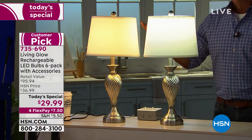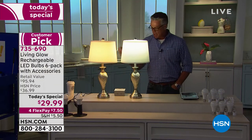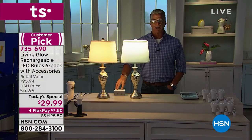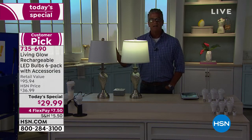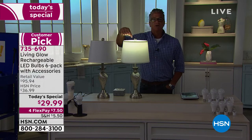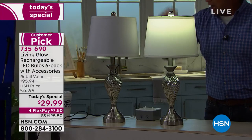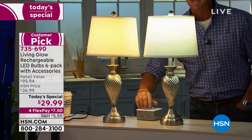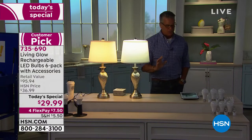Power goes out — I'm going to simulate that. I'm going to shut down the power box. Boom. Why is one on and one's not? Because this is the Today Special. It has eight hours of battery backup built right into the bulb. It is absolutely brilliant. I'll do it again — power goes out, one light stays on. Absolutely genius.